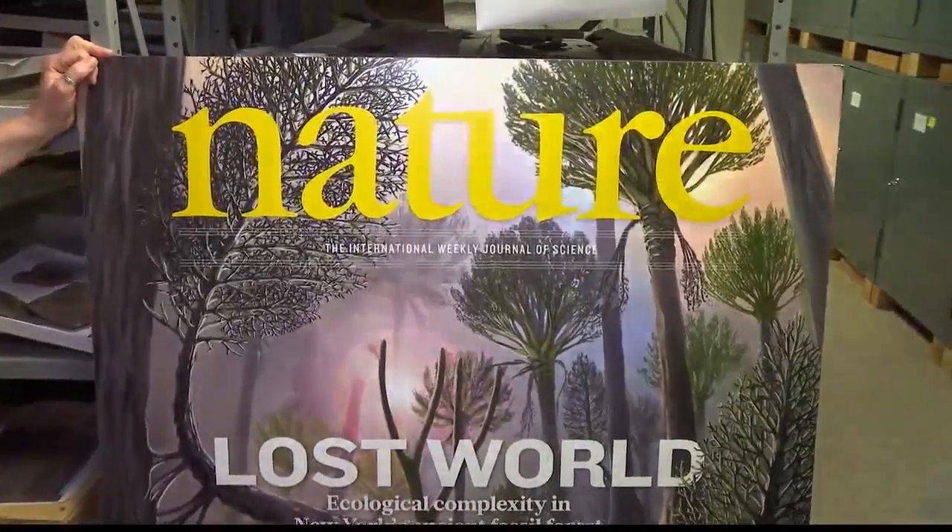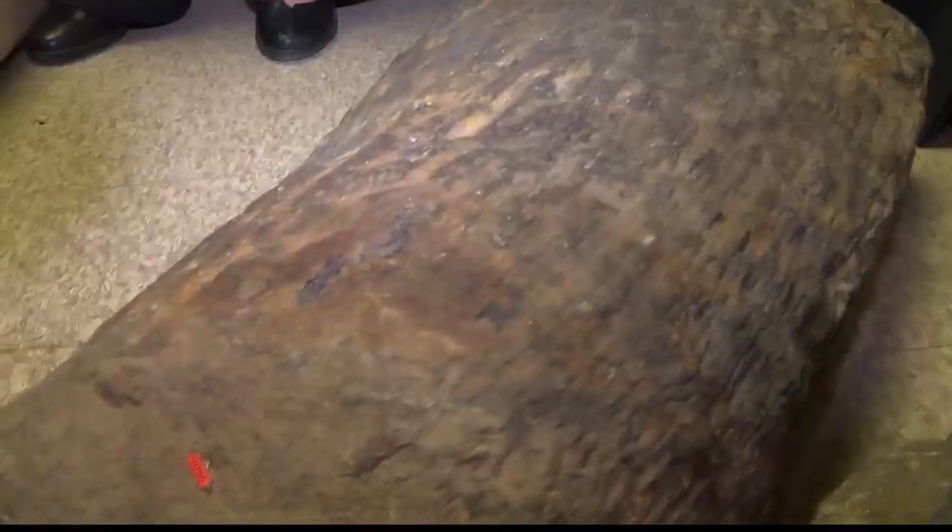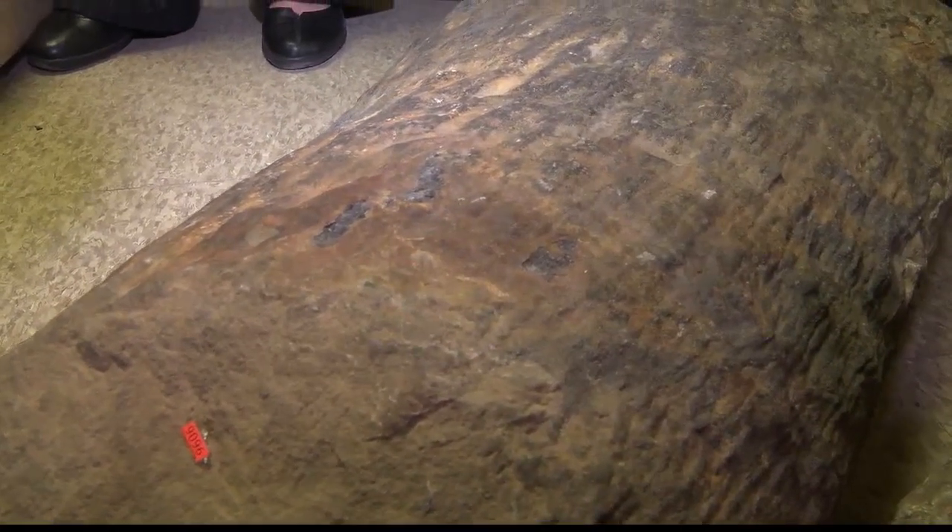Lisa Ahmadi walks us through the room where plant fossils found throughout the state are stored, to give us a better idea of what trees 385 million years ago looked like. "This is a trunk of the Eospermatopterus tree. Understanding present ecosystems requires that we understand how they formed in the first place."